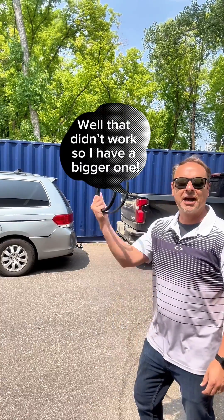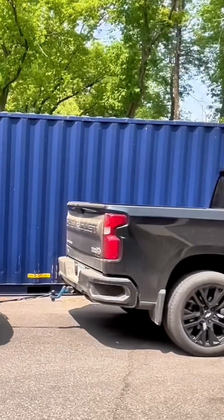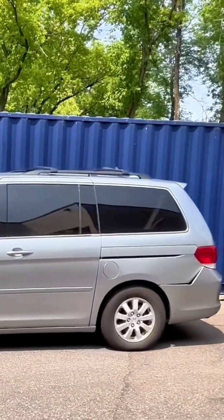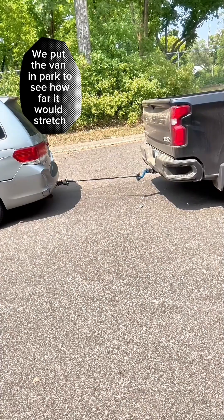Well, that didn't work, so I have a bigger one. We put the band in part to see how far it would stretch.